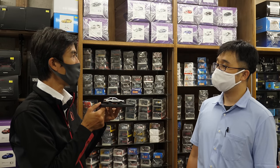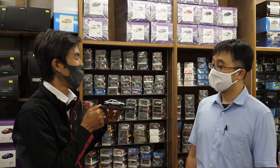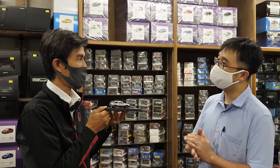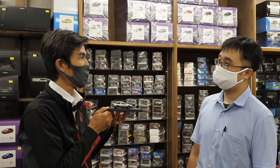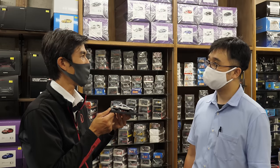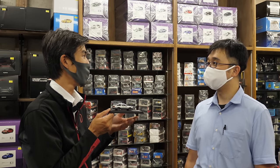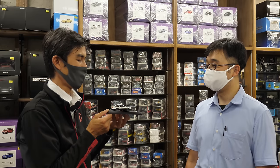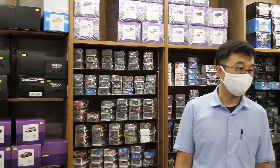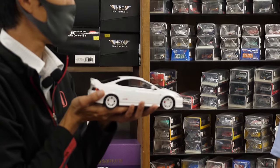How much time does it take to make one model? I think this one model takes about 100 to 300 hours. That's right. That's amazing. The fans who grew up with the 90s and 80s cars have become very happy about these models.